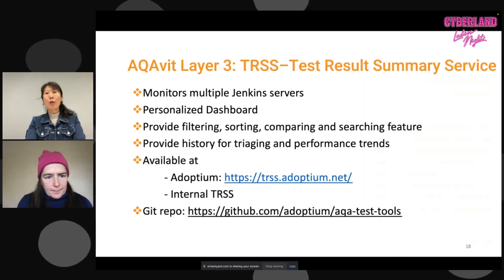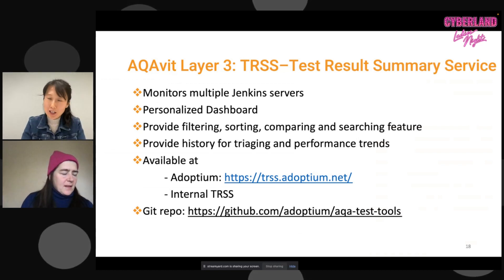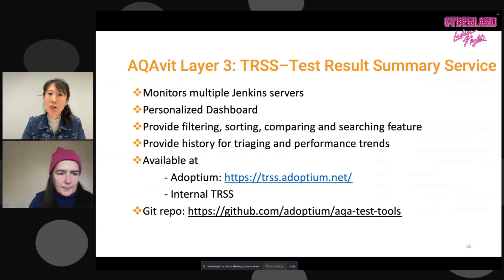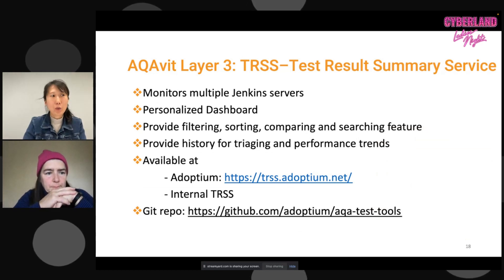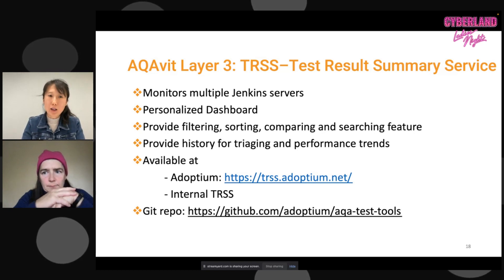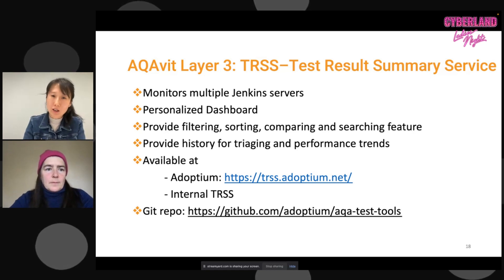We can also change the CI layer to use Azure DevOps — same idea, we just change the CI layer but still trigger the TKG layer underneath, getting similar console output. The benefit is that users don't have a learning curve when switching between different CI servers. This also allows TKG to pull the data in and display the result. So to recap: TKG runs the tests, the CI layer schedules them on different machines, and we need something to monitor results and find root causes.